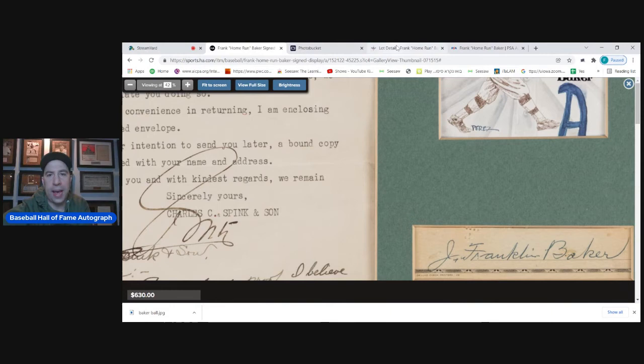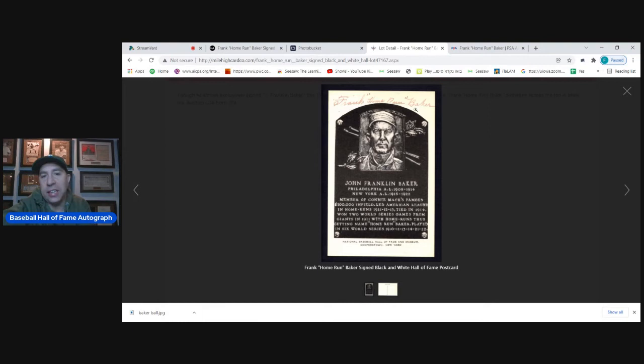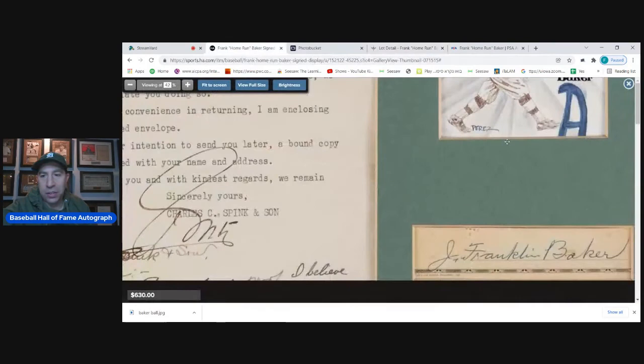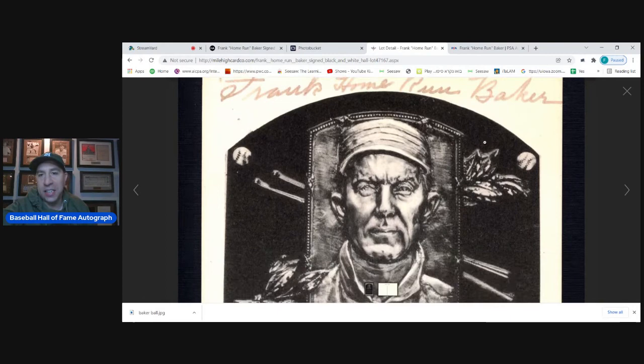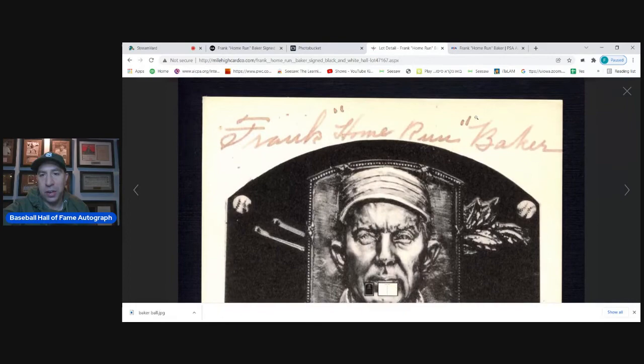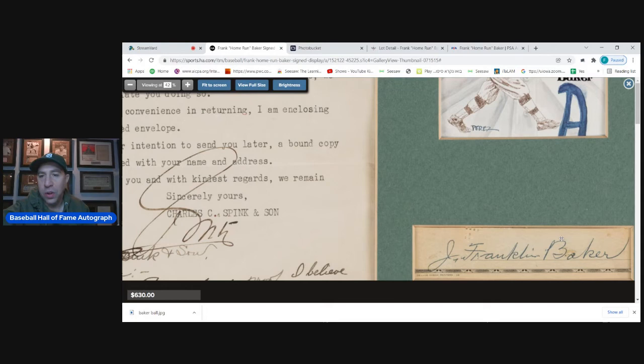Here's an example called out as a fake — though JSA passed it, Ron called it out. You can see on the Baker that the B just looks odd; it doesn't flow nicely. There's a hard stop right there, whereas on authentic examples the Baker has a nice loop. The lines are very solid and straight rather than circular and flowing. Compare to my example — you can clearly see the flow in an authentic Baker.